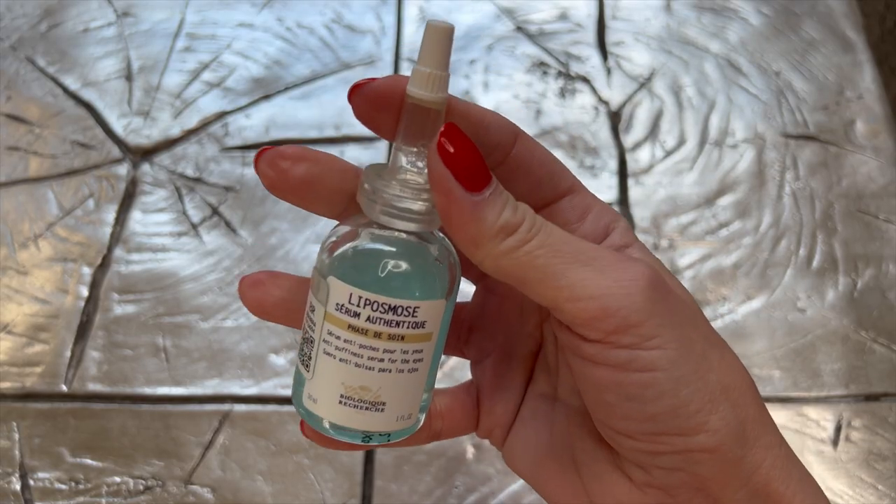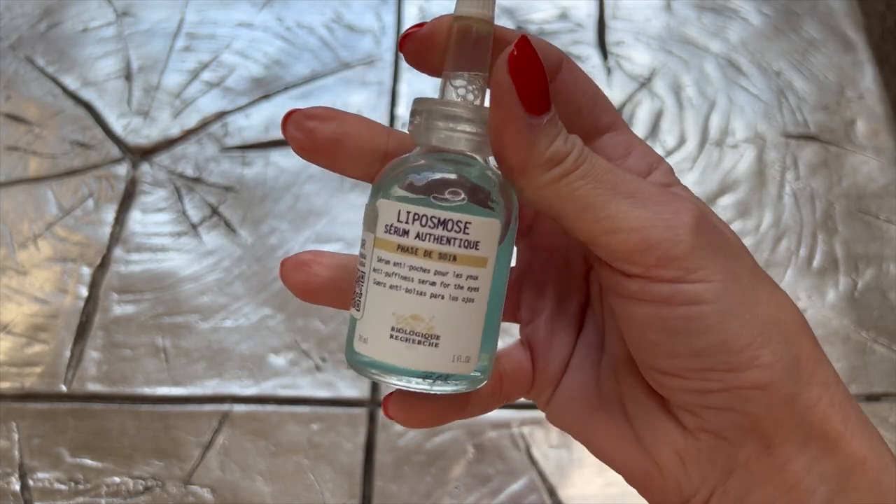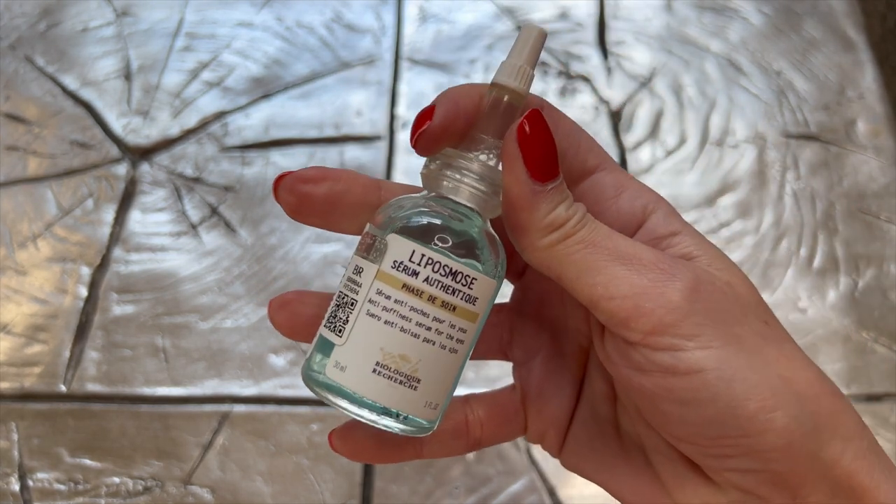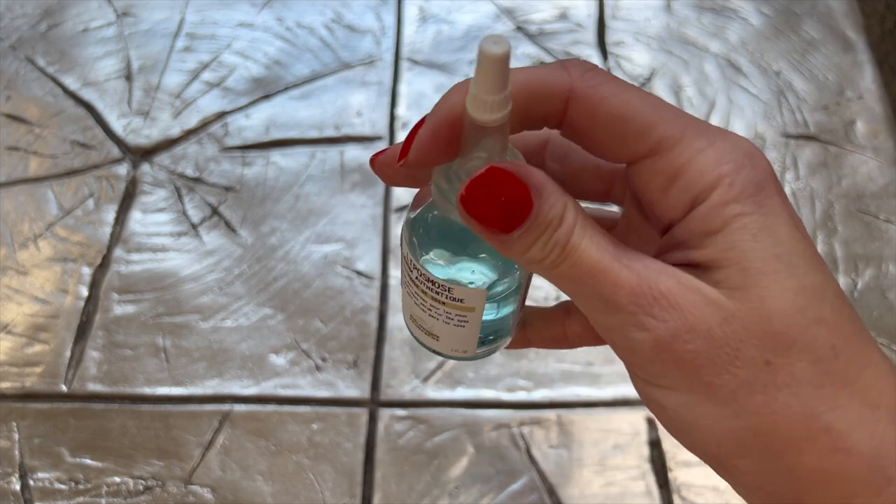The next serum I use is also from Biologique Recherche — it's an eye serum, the Liposome. I've been using this longer than four months, ever since it came out. It specifically helps me with puffiness. I don't think I've even had puffiness around my eye area ever since I started using this.